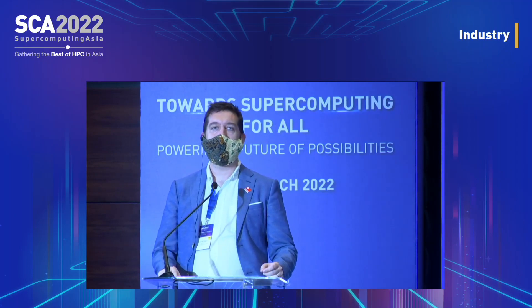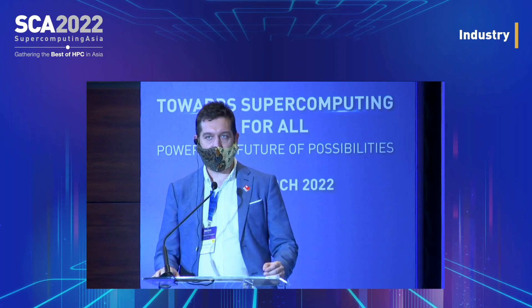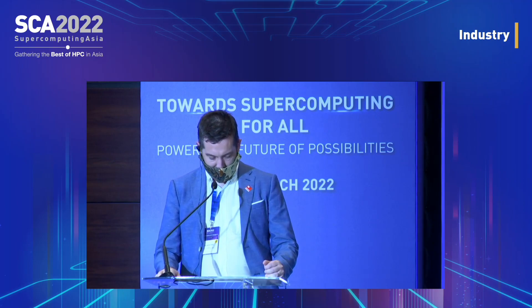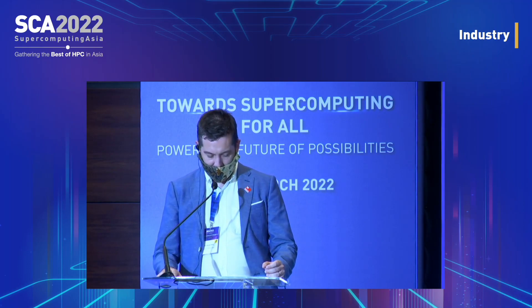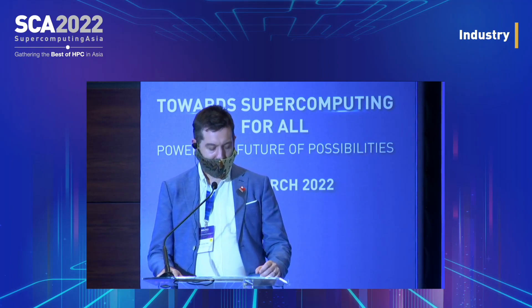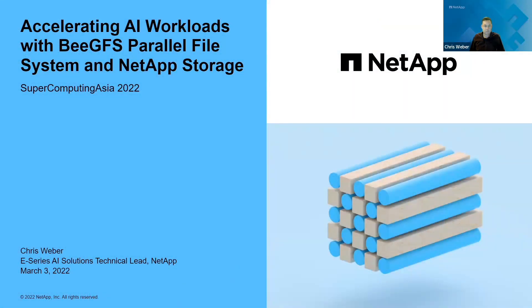Hello and welcome back. Hope you were able to enjoy this short break — let's continue for the last stretch. Our next speaker is Mr. Chris Weber, NetApp E-Series Technical Lead. The title of his talk is 'Accelerating AI Workloads with BeeGFS Parallel File System and NetApp Storage.' Mr. Weber, please go ahead. Hi, my name is Chris Weber and I'm a Technical Lead in the E-Series AI Solutions Group here at NetApp. Today I'm presenting 'Accelerating AI Workloads with BeeGFS Parallel File System and NetApp Storage.'